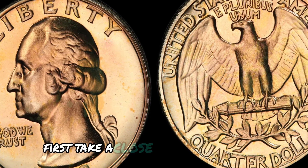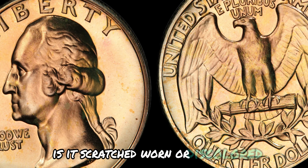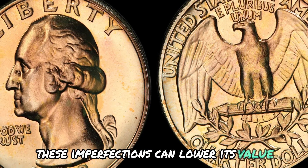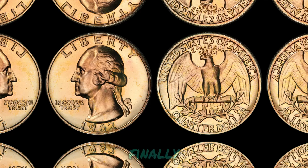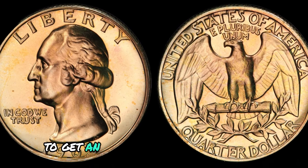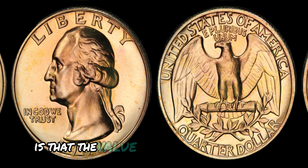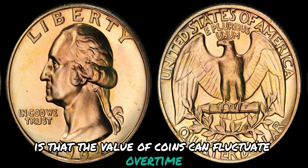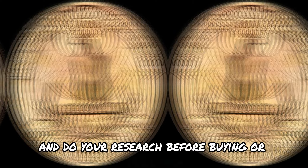First, take a close look at the coin's condition — is it scratched, worn, or discolored? These imperfections can lower its value. Next, check for any rare varieties or errors that may increase its worth. Finally, consult a reputable coin dealer or online price guide to get an idea of its current market value. Keep in mind that the value of coins can fluctuate over time, so it's always a good idea to stay informed and do your research before buying or selling.